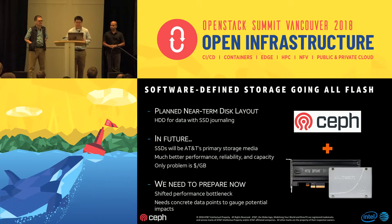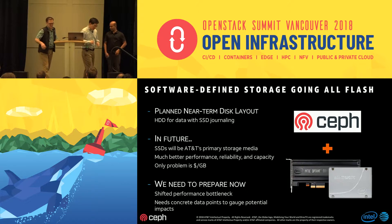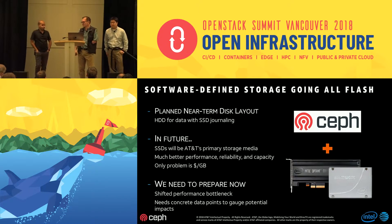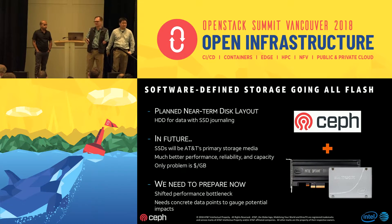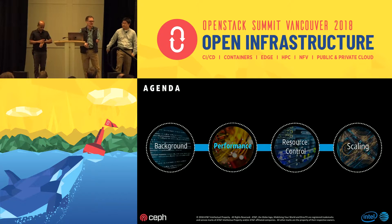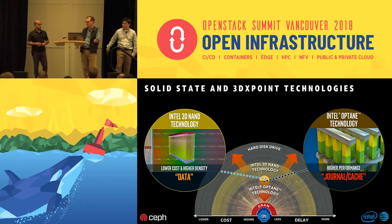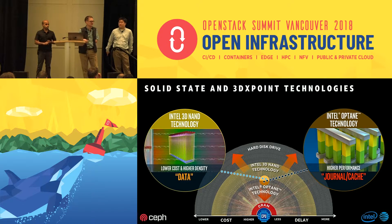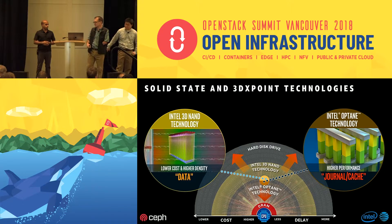I'm Carl Vumar, with Intel's cloud solutions group. I'm going to cover the baseline testing, and Tushar will go into details on how to tune for better performance. To do capacity planning, you need a good baseline and need to understand your limits. When we talk about flash, there are really two types on the market today: 3D NAND, and 3D Crosspoint — which Intel calls Optane. They fit into two places: 3D NAND for density and capacity, and Optane for caching and logging.